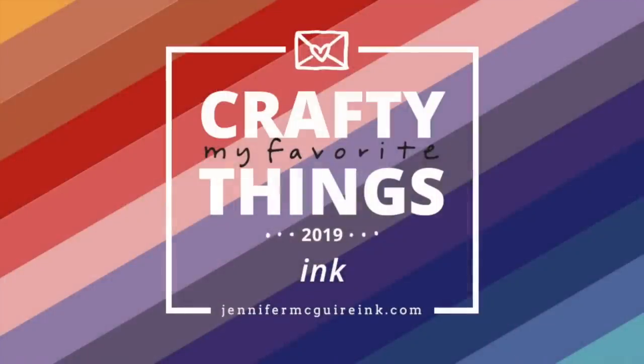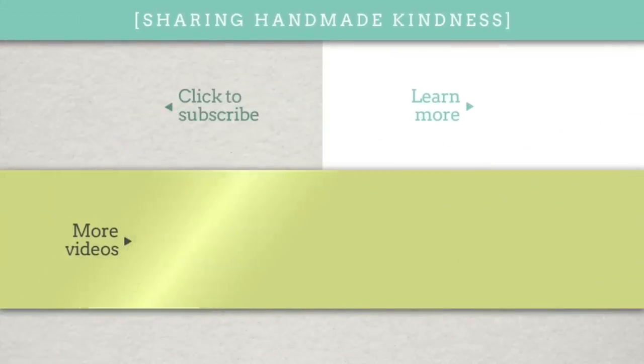Well there you have it. I really hope I didn't forget anything. If there's any information I want to update or answer questions, I'll leave that in the pinned comment below. Also if you're interested in checking out these inks or learning more, I have links in my YouTube description. I'd also suggest going over to my blog for exclusive discount codes and giveaways. You can find the link to my playlist for the My Favorite Crafty Things series, and also to my last favorite inks video.